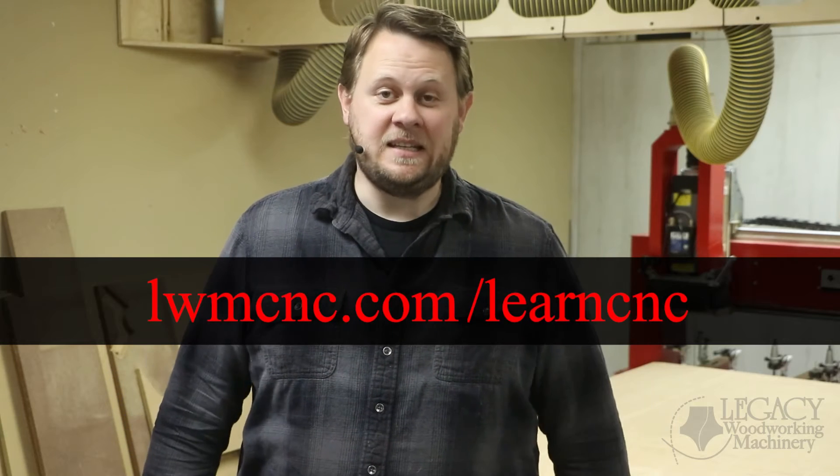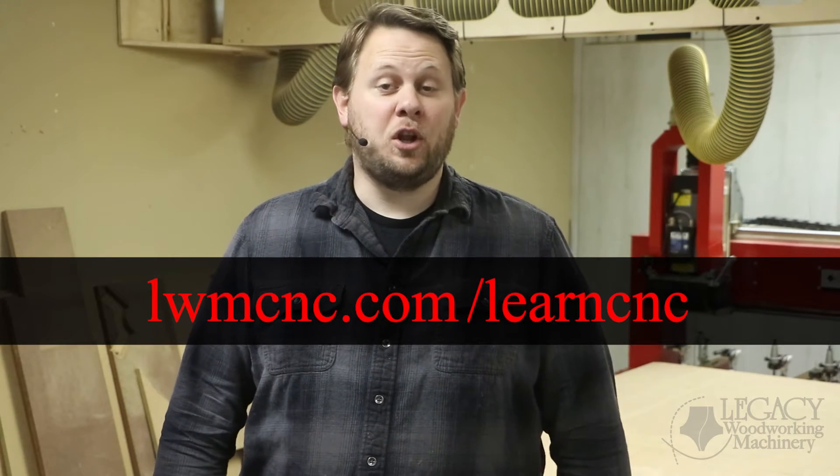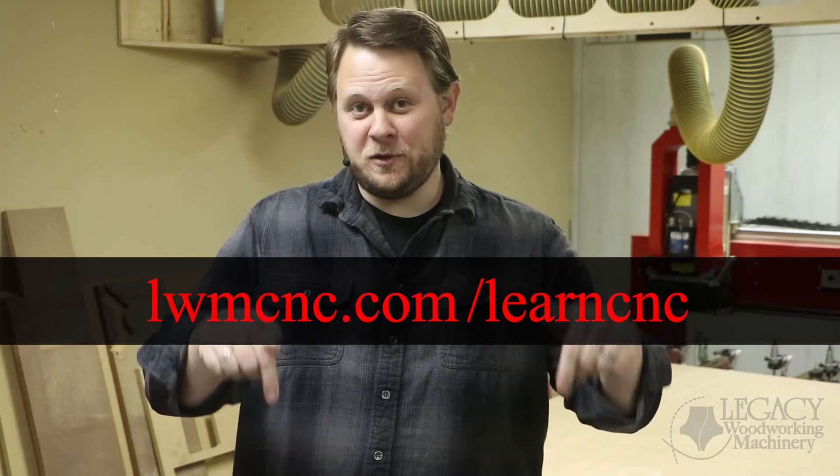To join our community, you can visit LWMCNC.com/LearnCNC, or just click the link in the video description below. Once signed up, you'll gain access to our extensive training video library, our CNC workshops, and live Q&A sessions.